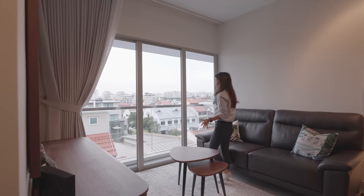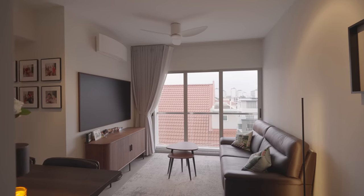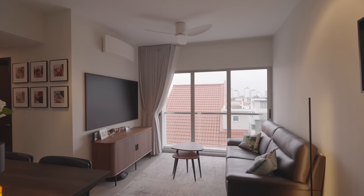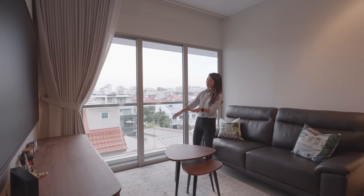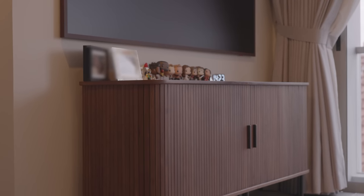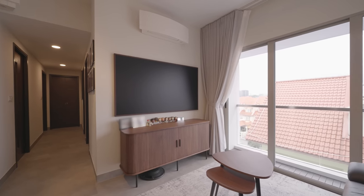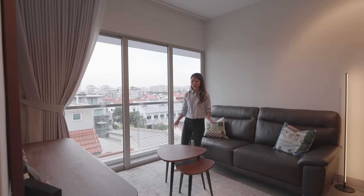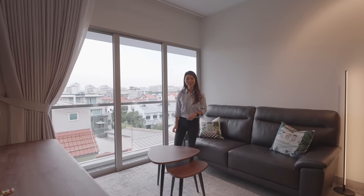Fronting the dining is the living room, and here the homeowners have gone with a simple three-seater sofa along with mini coffee tables and a large gray rug to demarcate this area. On the opposite side, you have a standalone TV console along with a 65-inch wall-mounted frame TV. All in all, this setup allows you to move around easily and also to access the balcony that's right next to this living room.